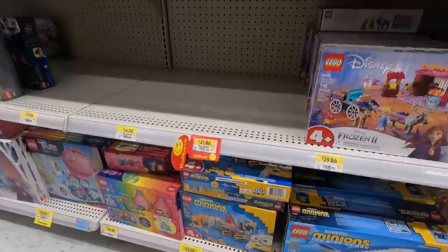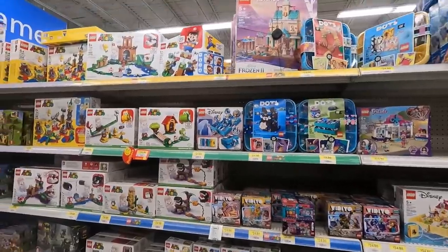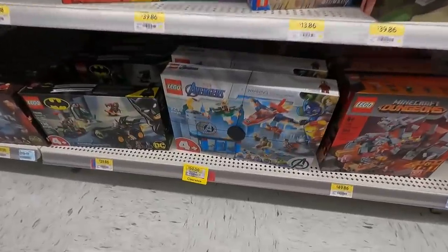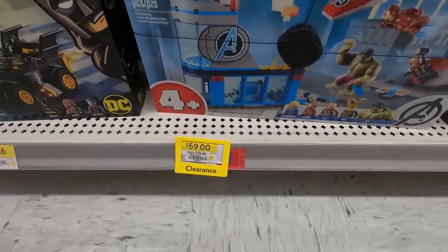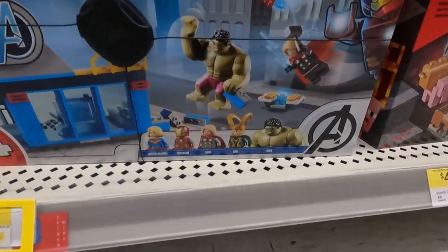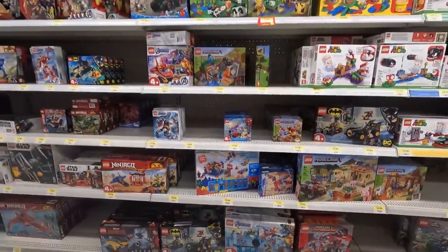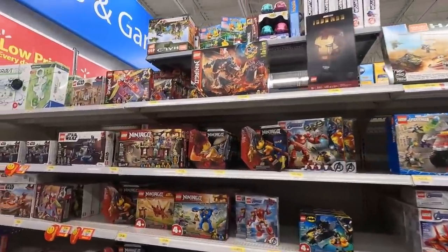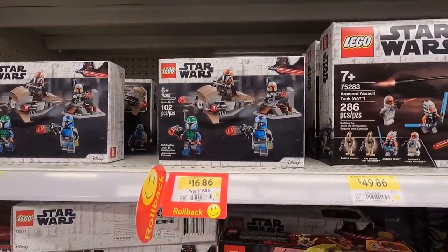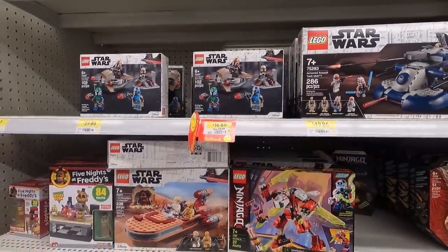Looks like there was one here that's now sold out in the Disney section. We got some Super Mario stuff. I spotted another deal down here — that one was $79.86 and is now $59. Great minifigures in there: Loki, Hulk, Thor, Iron Man, Captain Marvel. Might be good to get for the minifigs. And actually, the Mandalorian Battle Pack is on sale as well — $3 off, so about 15% roughly. Not a bad deal either.